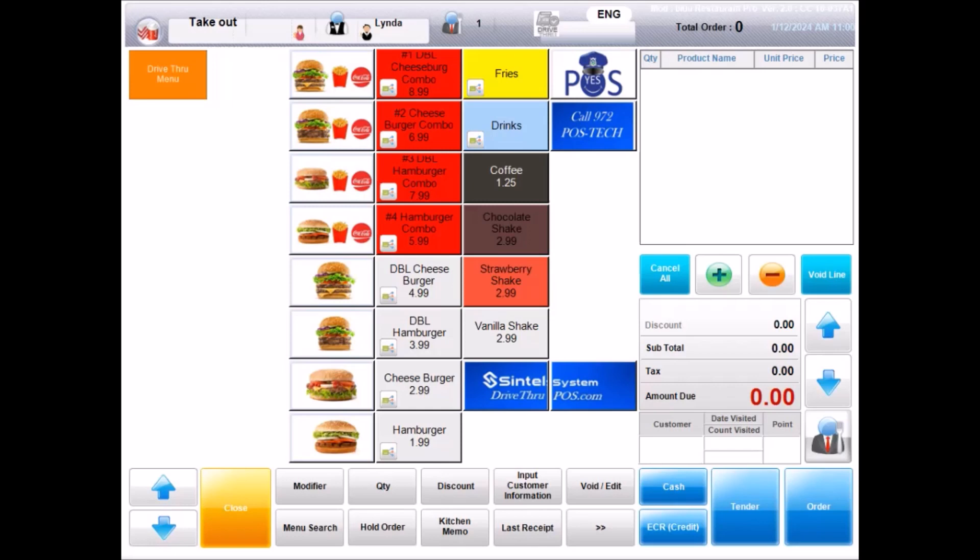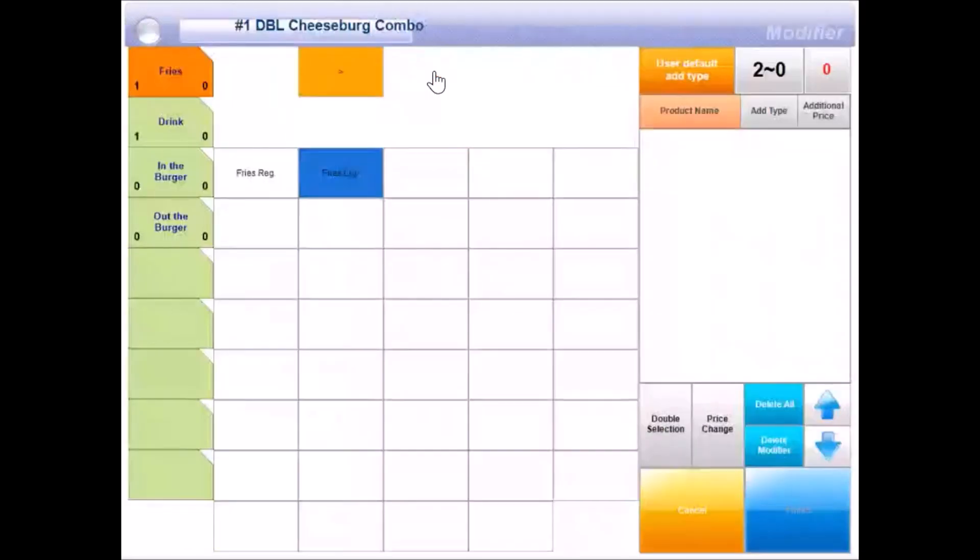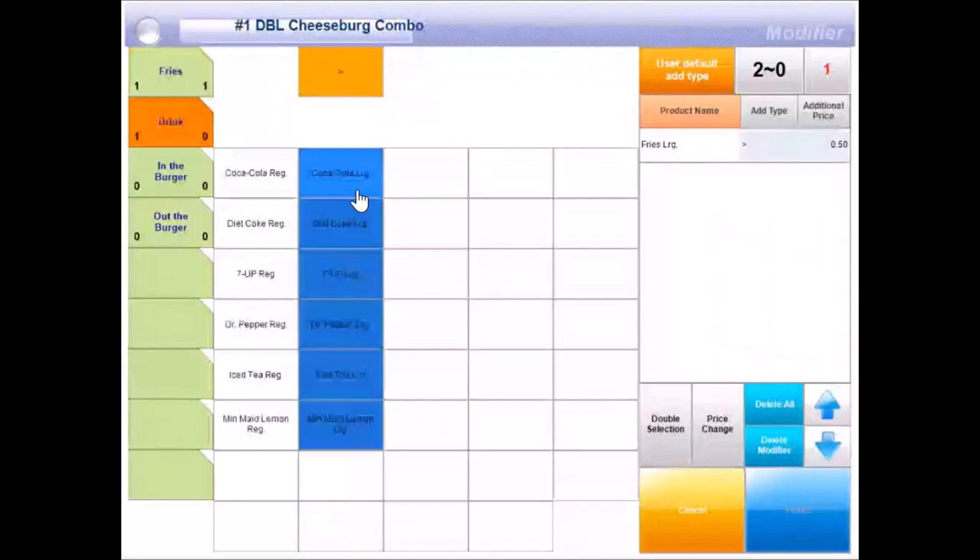Welcome to QSRI. What may I get started for you today? Can I please get a double cheeseburger combo? Definitely. Would you like large fries? Yes. What type of drink would you like with that? A Coke, please. A large Coke? Yes.